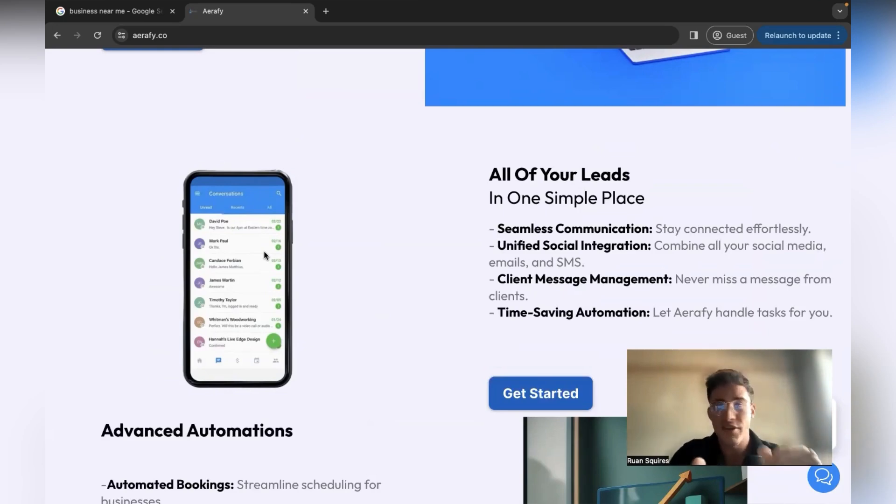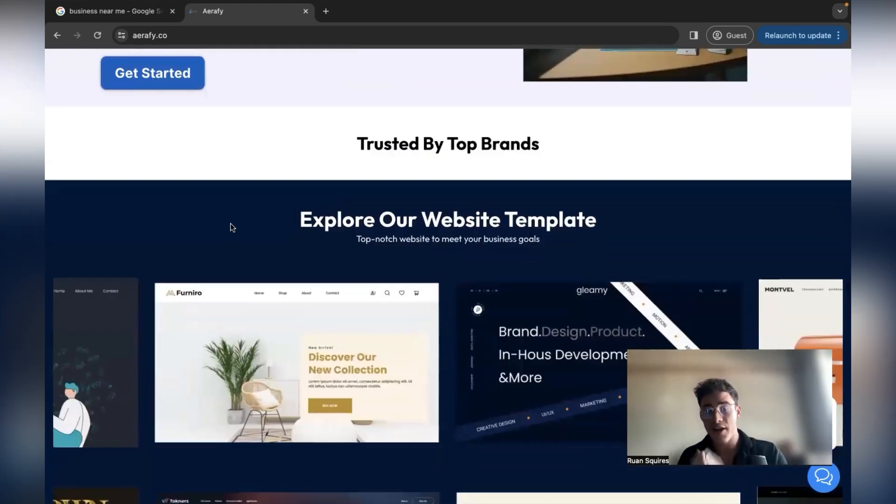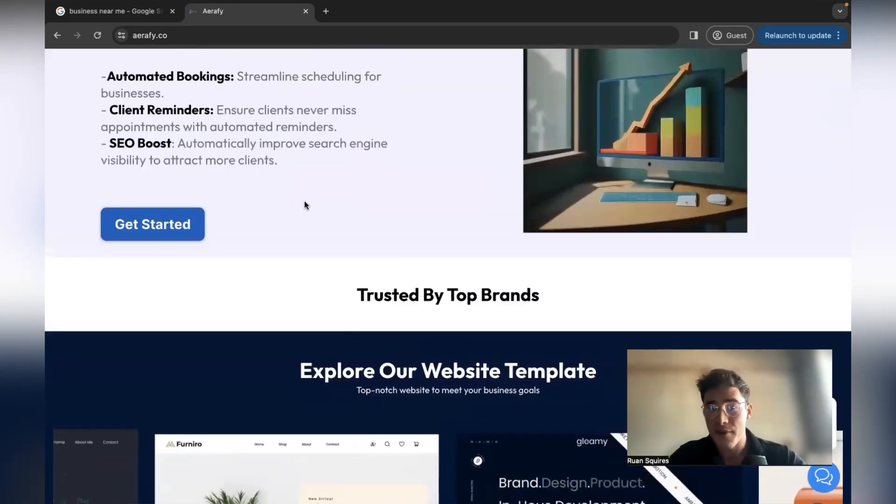Normally a business gets messages from emails, Facebook, Instagram, and a bunch of different places, and they end up missing potential clients. With Airfi's software, the conversation tab connects all social media in one place so it's very easy to reply to customers. There's also review automation, reputation management, and other automations. At the beginning though, I recommend just focusing on websites to get your first client and some capital in your business.